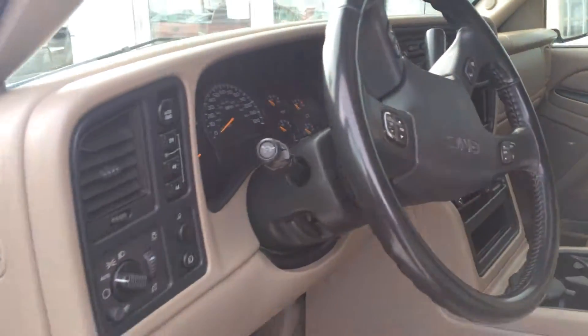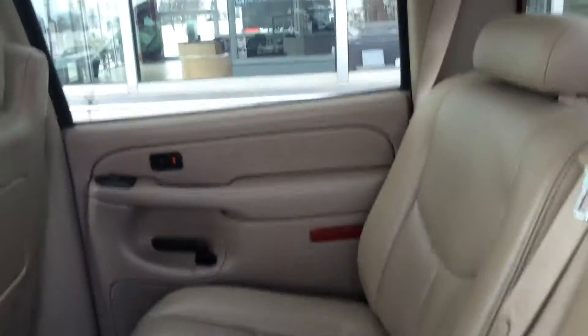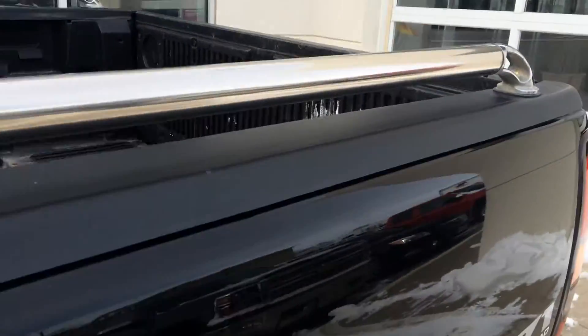Just a little bit over 98,000 miles on this truck. Also has some WeatherTech mats front and back. Coming to the back, got a bed liner.